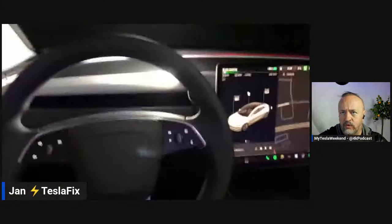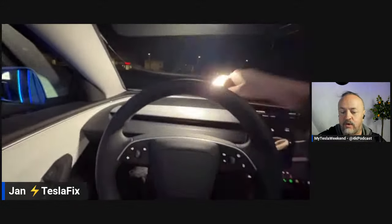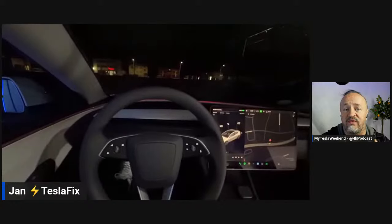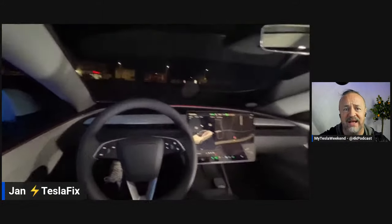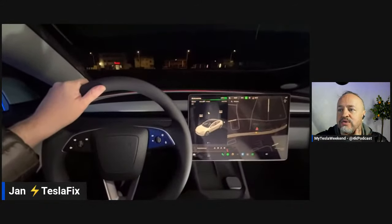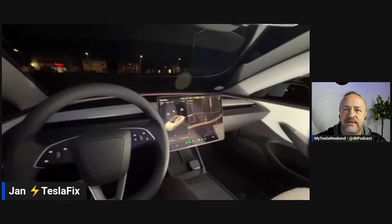Brian points out that removing the wood trim introduces cost savings and also eliminates a potential source of squeaks and rattles — wood is organic and can degrade over time. The new materials give more control over finish quality not just at delivery but years later, resulting in a quieter and more durable interior that's also easier to manufacture.